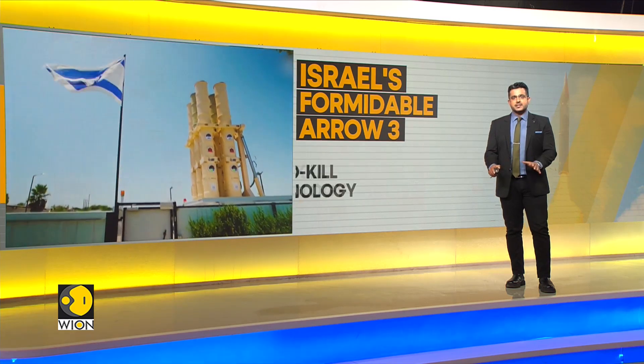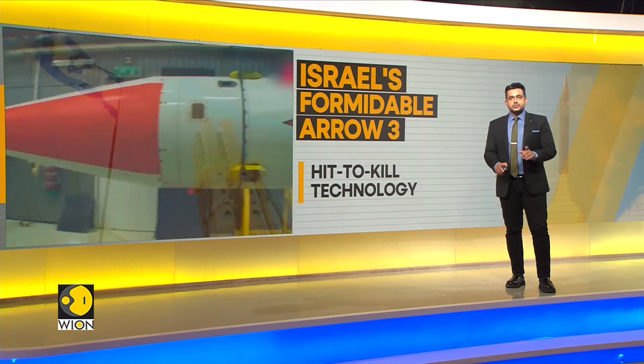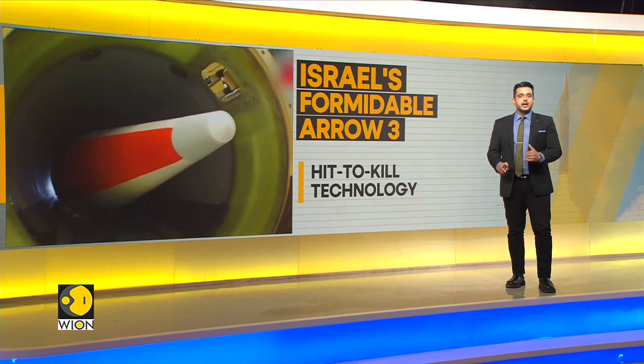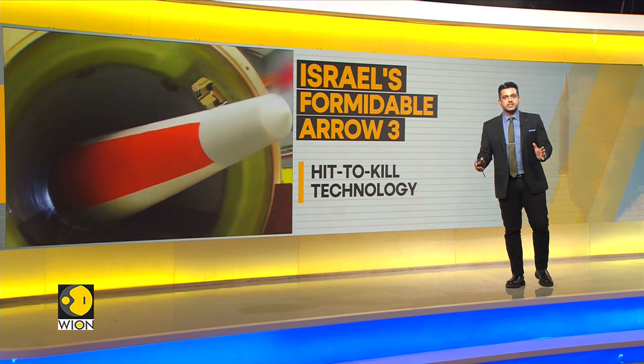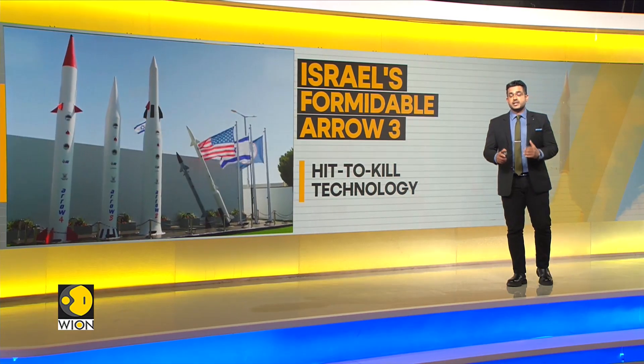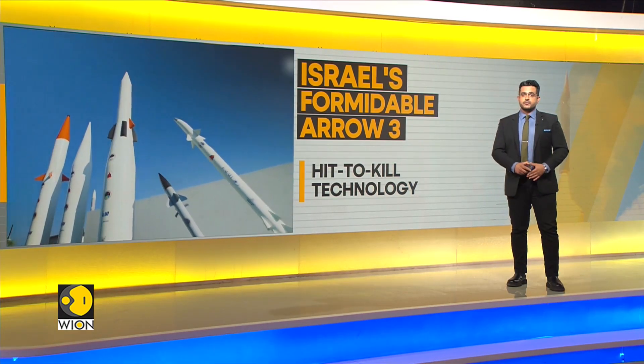If Israel strikes back at Iran, it could risk losing international support and have to defend its airspace alone. But the Arrow 3 has proved itself to be more than capable of holding off any kind of projectile coming towards Israel, like the ones we saw recently, which were fired from Iran.